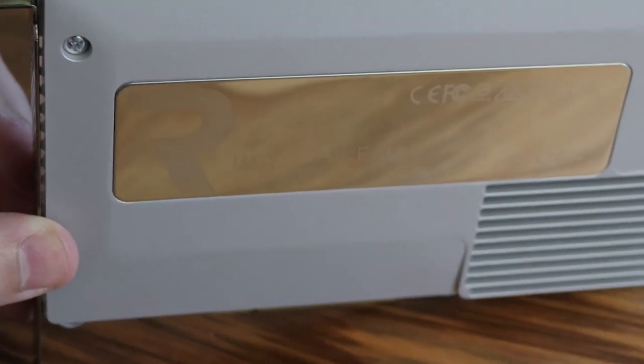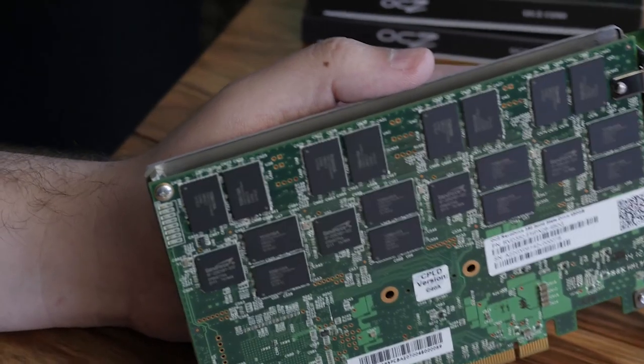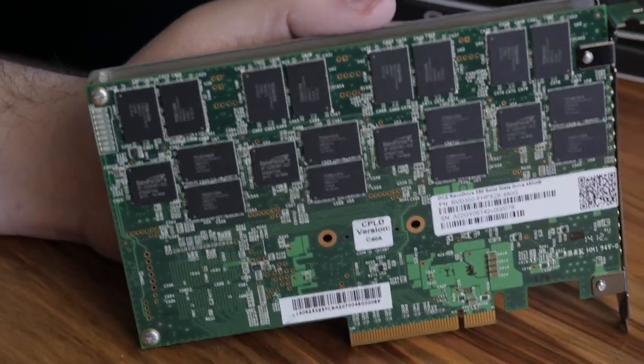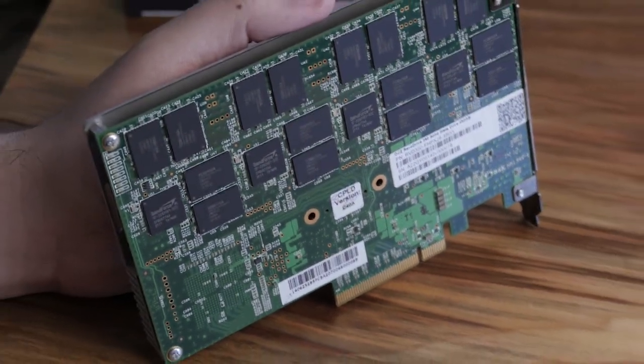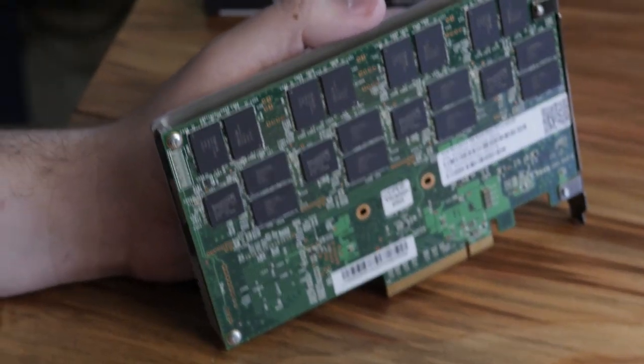I just got a whole bunch of OCZ drives — the Vector, the Vertex, and also the Revo drive. The Revo drive is ridiculous. It's PCI Express and there's a RAID controller on board. It's actually using Sandforce, not the IndyLynx controller. I was expecting them to go IndyLynx, but I opened it up and saw Sandforce — tried and true Sandforce going on.